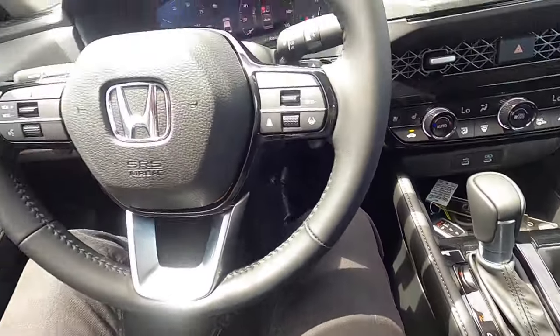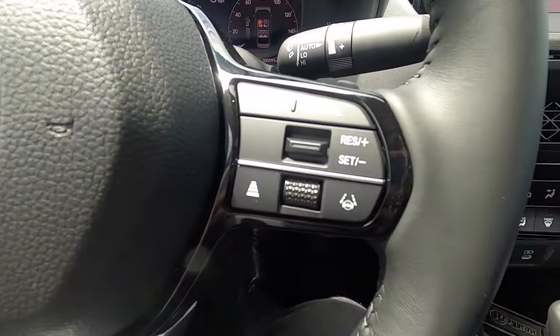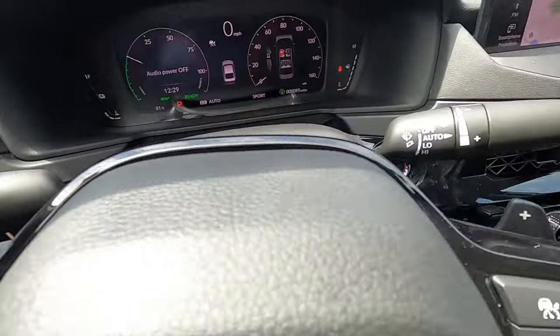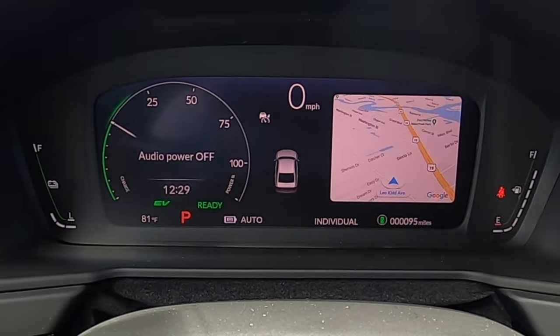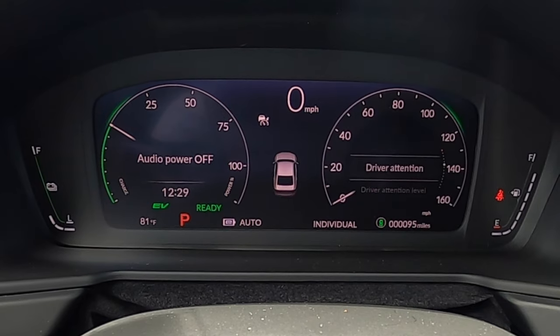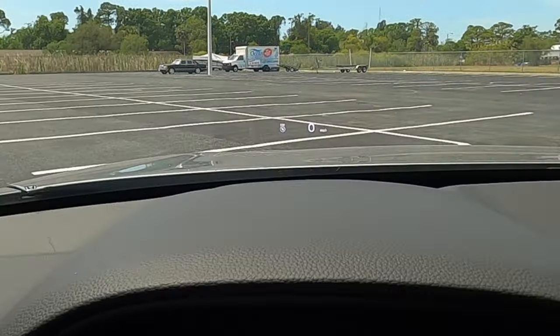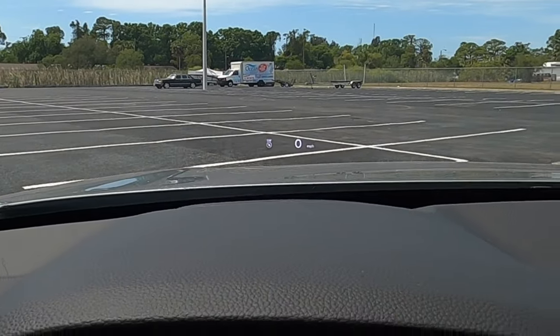A three-spoke leather-wrapped steering wheel includes adaptive cruise control, lane keep assist, paddle shifters, and stalks. The gauge cluster can display an array of information including navigation. There's also a heads-up display because this is the Touring trim.